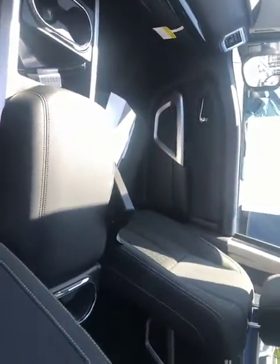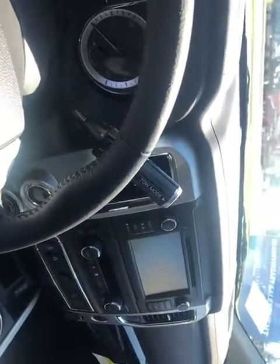Remote keyless entry. You got electronic seats with lumbar and lower lumbar adjustment — got the little Titan emblem there. Nice cloth interior, backup screen, and navigation.